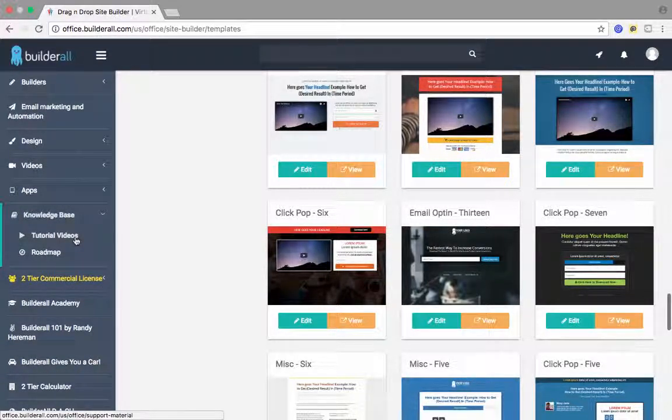The knowledge base includes every single tutorial video out there for Builderall. So when you purchase Builderall, there is no reason that you will need outsourced training — it's all included. They want you to become familiar and know how to use this platform. They have that in place for you, and they also have the Builderall Academy. And I haven't even gotten to the best part yet, which is how inexpensive this system is.